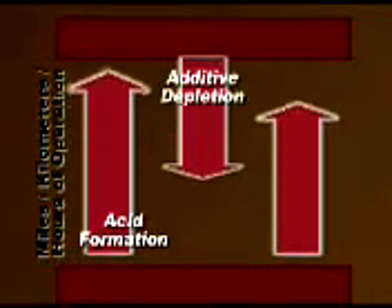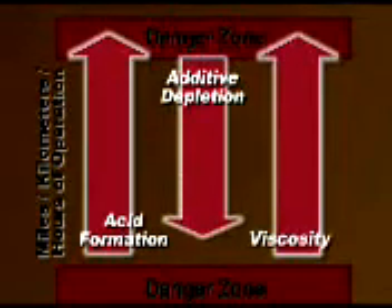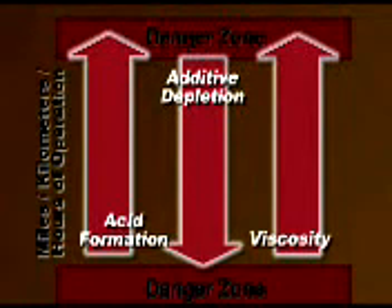Contamination increases acid formation, and these acids will begin to form in the lube oil at a high rate. The additive package will deplete, and the viscosity of the fluid will increase until the oil is no longer usable.